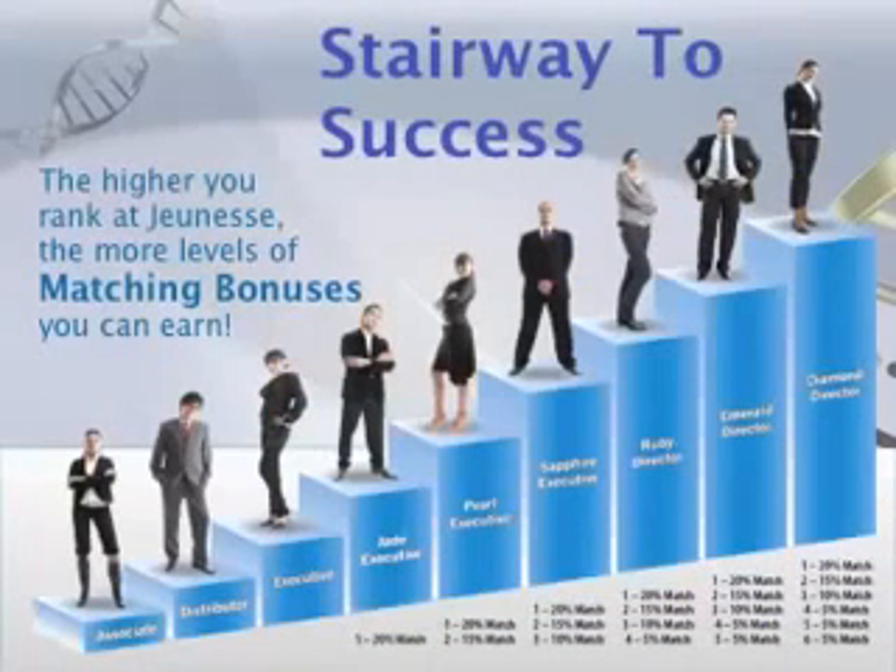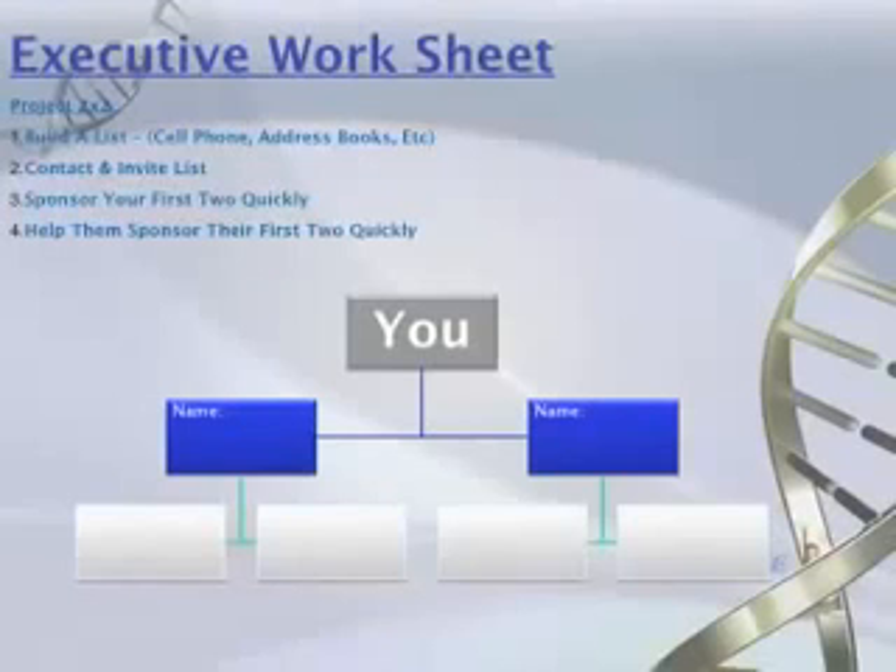To unlock different levels of matching bonus, you advance through the stairway to success in the Jeunesse Financial Rewards plan. You start as an executive, eligible for team commissions. Once you become a Jade, you get the 20% first-level match. Pearl gets you the 15% second-level match. Sapphire opens a three-level match. You keep track with a simple sheet: fill in your first two people, help them fill theirs — that's one sheet filled. Two sheets filled makes you a Jade, four a Pearl, six a Sapphire. At Sapphire, with 12 personally enrolled executives, you help your people advance and reach deeper levels.